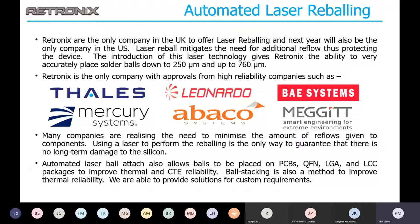Retronix is currently the only company in the UK to offer laser reballing, and next year we'll also be the only company in the US. Laser reball mitigates the need for additional reflow, thus protecting the device. A lot of IC manufacturers want you to minimize the amount of reflows given to their ICs. So using a laser to perform the reballing is really the only way to guarantee that there's no long-term damage to the silicon. We have the ability to accurately place balls from 250 micrometers up to 760 micrometers, and we're the only company with approvals from the high-reliability companies shown on screen.